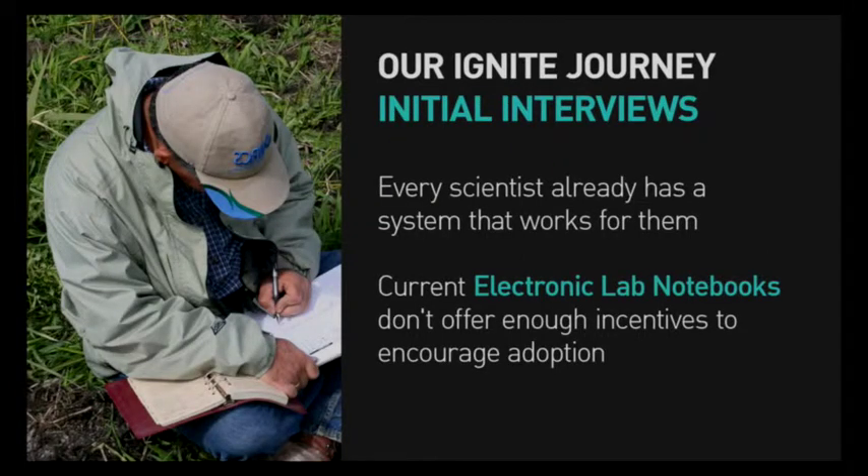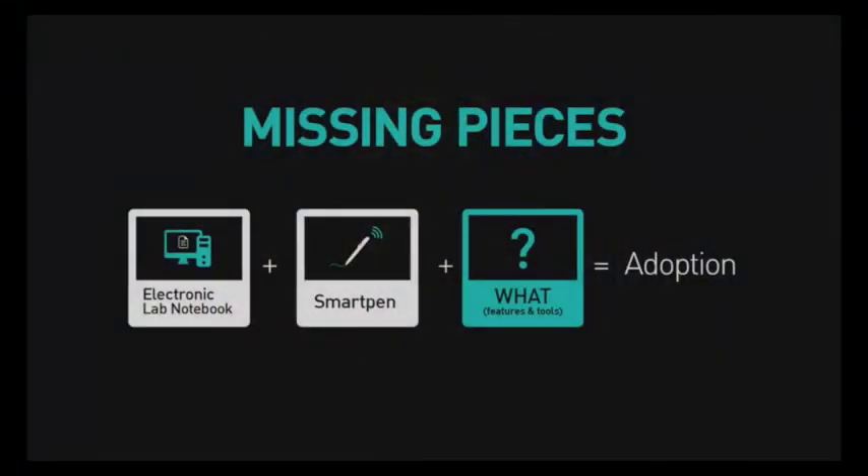When we started the Ignite program, we thought that by giving researchers smart pens — pens that write in ink but store the data digitally — we would create something of immediate benefit. After interviewing researchers, however, we found that getting their physical lab notebook into a digital format was low priority for them. We also talked to people already using electronic lab notebook software and found that while most people were okay with using it, there was little enthusiasm. This led us to the conclusion that just adding smart pens or creating electronic lab notebook software wouldn't be of enough day-to-day benefit to entice researchers into good data storage practice — they were just part of a larger equation.